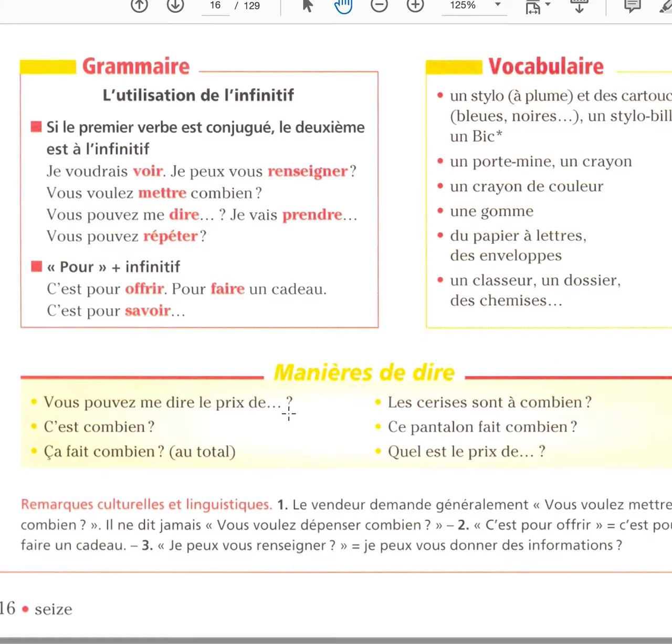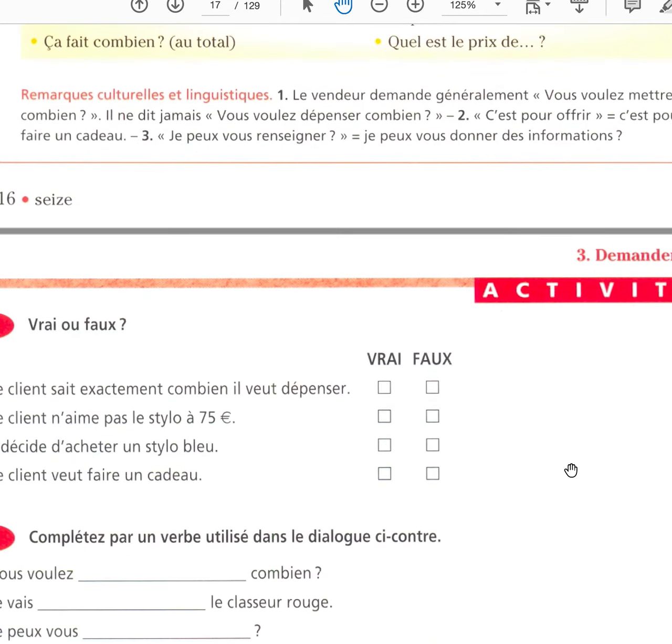Vous pouvez me dire le prix de...? Can you tell me the price of? C'est combien? How much is it? Ça fait combien? — total — so you buy different items, how much is it total? Les cerises sont à combien? The cherries are how much? Ce pantalon fait combien? These pants are how much? Quel est le prix d'eux? What is the price of them?